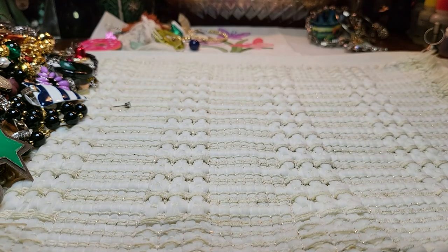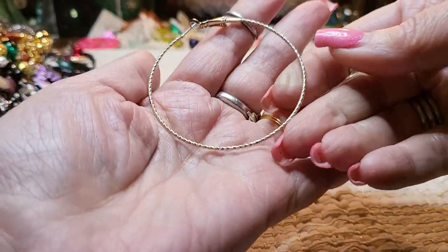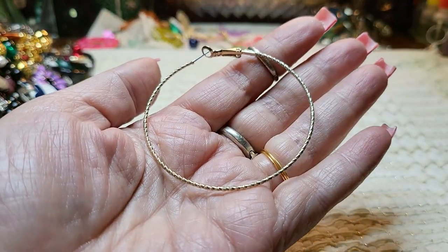What is this? Gold tone hoop. It's different from that one, so I'll put that back there with that.